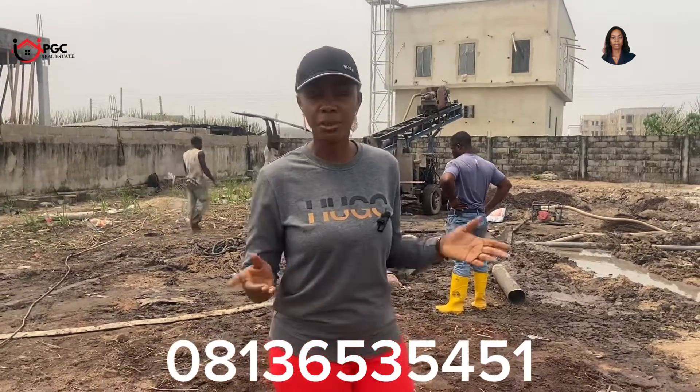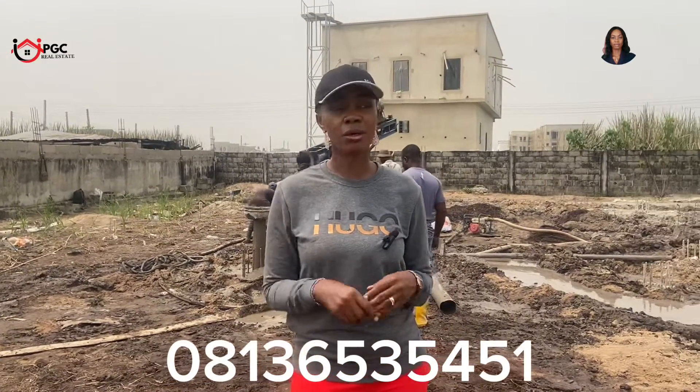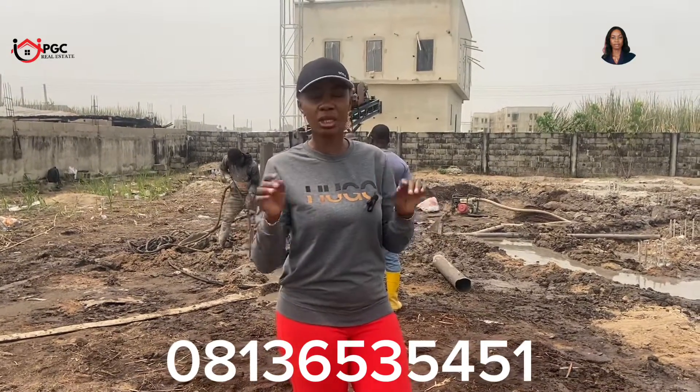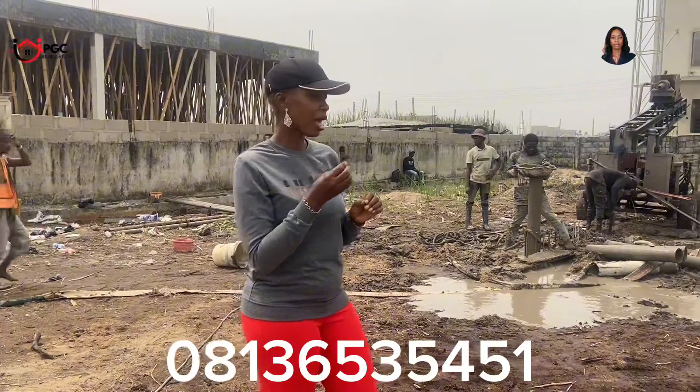Once you have the number of piles for your property, construction of the pile begins. I have the site engineer here who is going to break it down and tell you what you need for your pile to be firmly done. Remember, one of the reasons you need to do piling after the soil test — if it is recommended — is so that you have a solid building. You don't want to build a house where, after the whole construction, your house starts sinking. You want a solid foundation. The site engineer will give us the accurate information you need to guide your piling when you start your building.